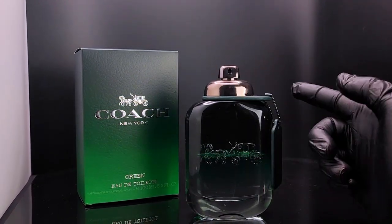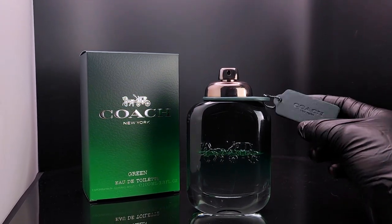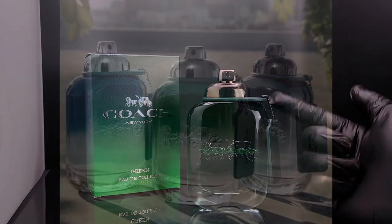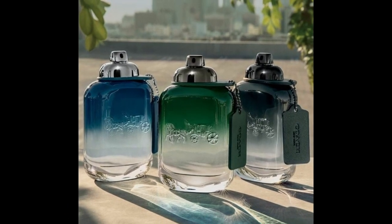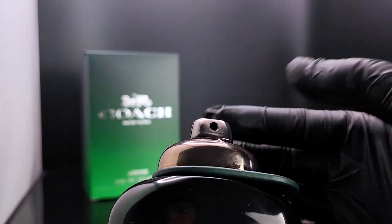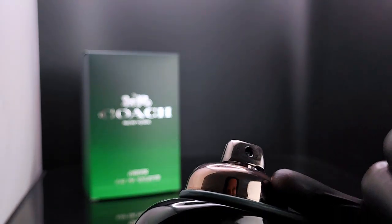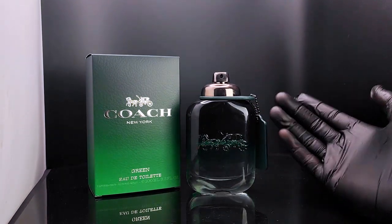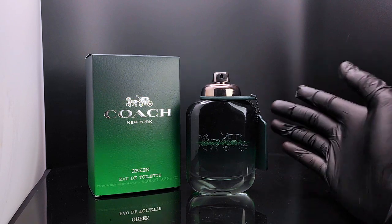The one thing I'm not a fan of is the atomizer spray design for this Coach lineup — it's the same for Coach Platinum and Coach Blue from previous years. The way it turns to disable and enable feels a bit redundant, and it also leaks quite often from the nozzle. That's a notable disadvantage of this bottle design.